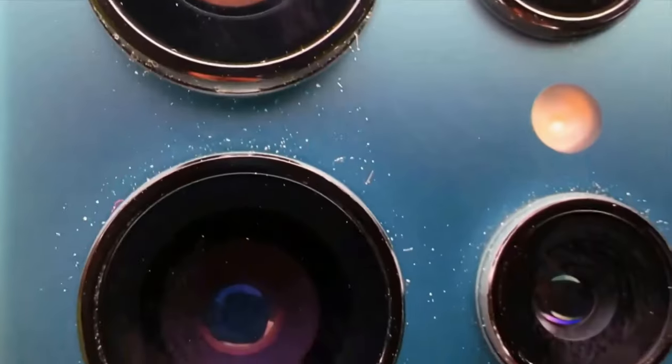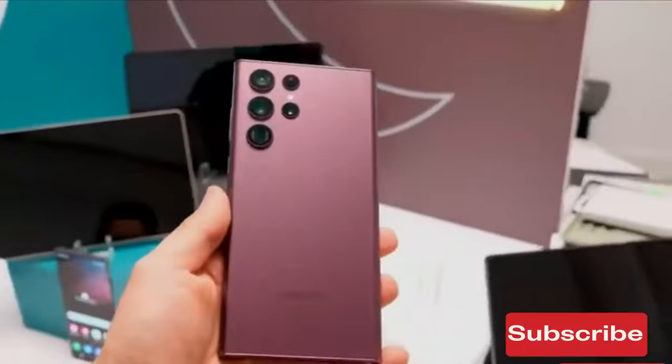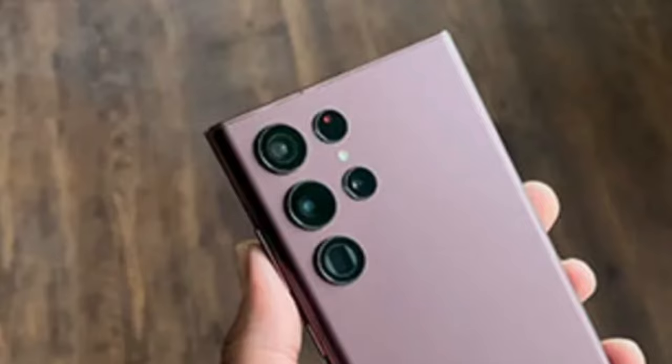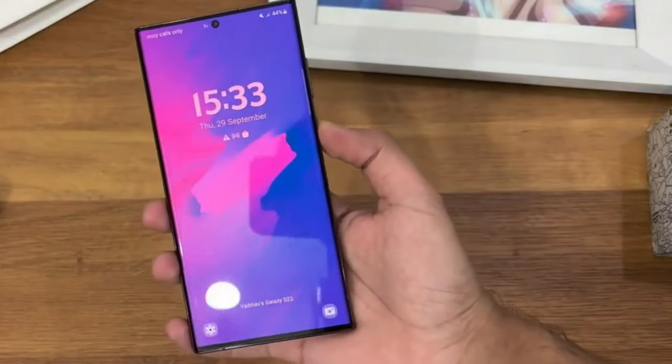The Samsung Galaxy S23 series offers a unique variant featuring the Snapdragon 8 Gen 2 chip. This offers 40% more energy efficiency, as well as 45% enhanced CPU and GPU performance. This suggests it could be a strong competitor to the Apple series of devices.